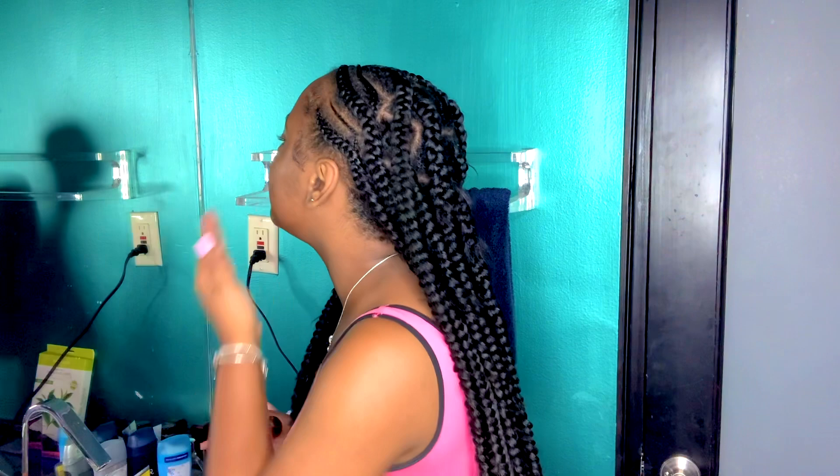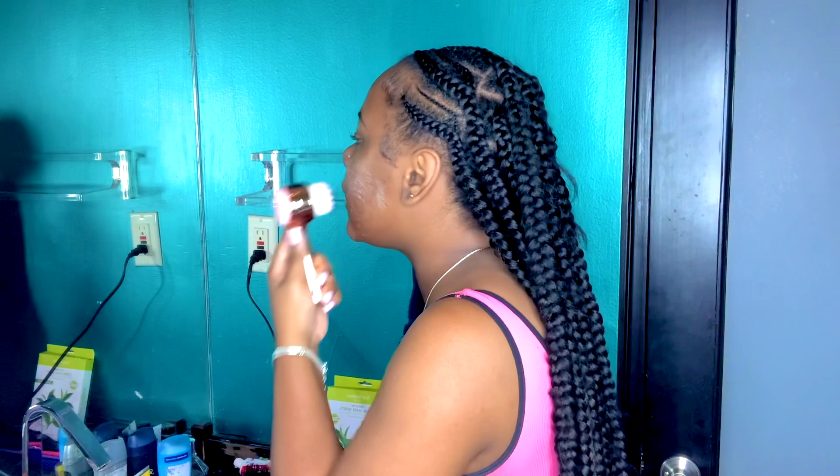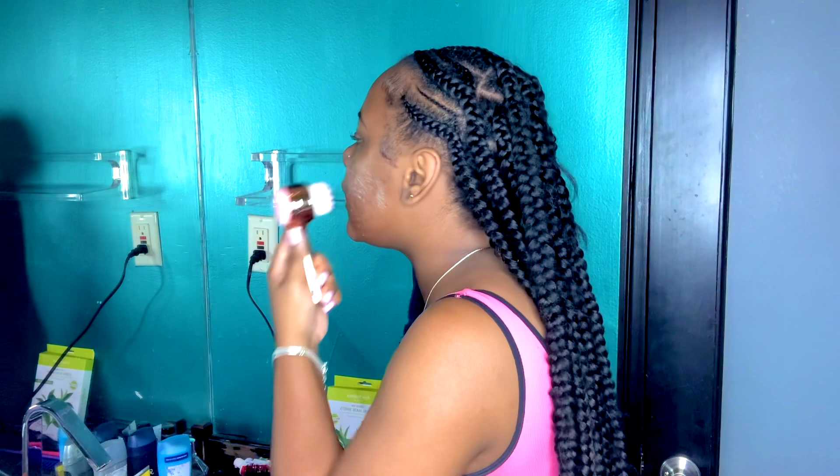I do this every morning — sometimes I miss a morning, but mostly every morning. I wet the brush, then massage the product into my skin to get a nice foamy lather.